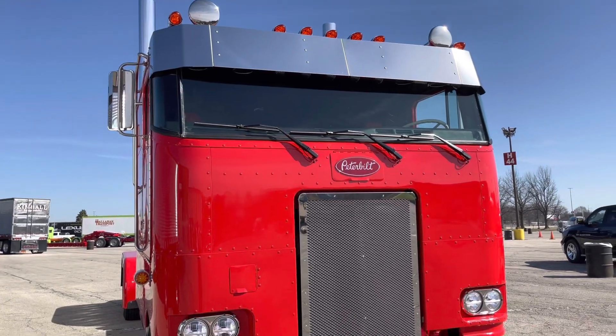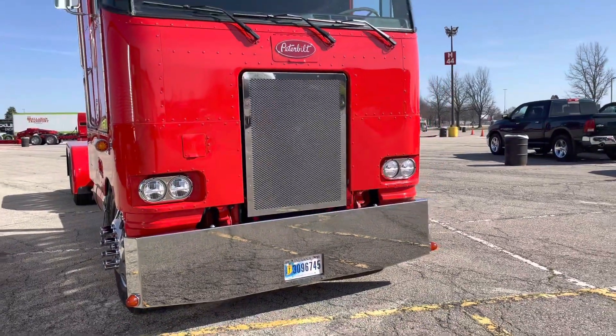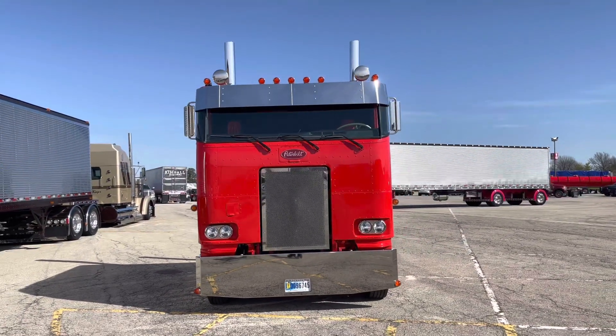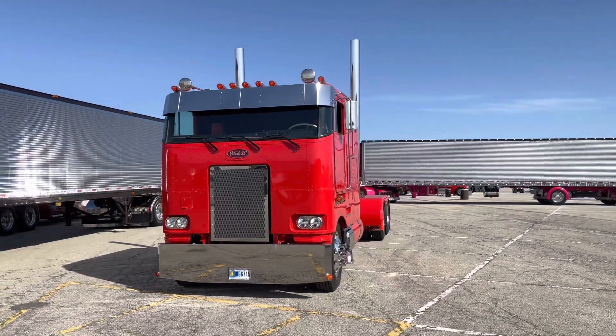My name is Casey Connery with AN Transport out of Hopstown, Indiana. There's a 1984 Peterbilt 362. It's got it stretched to a 260 wheelbase. It's got a 3406B Cat with a 13-speed transmission and 336 rear-ends.